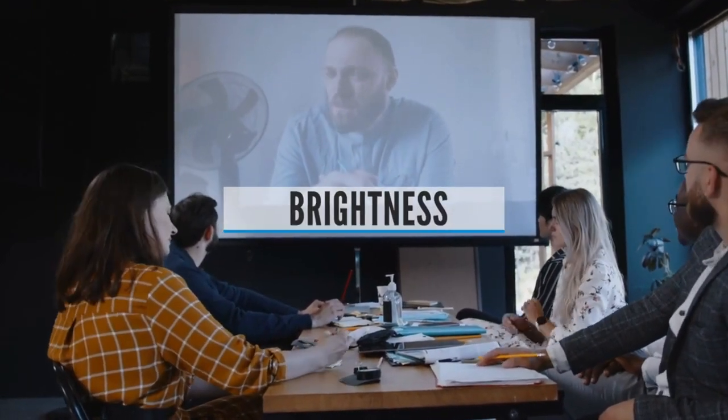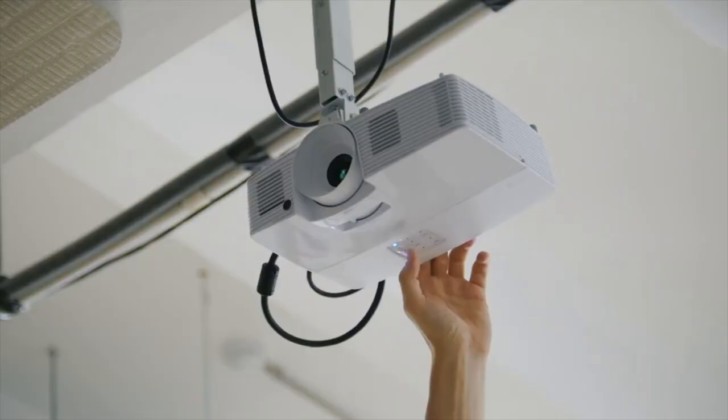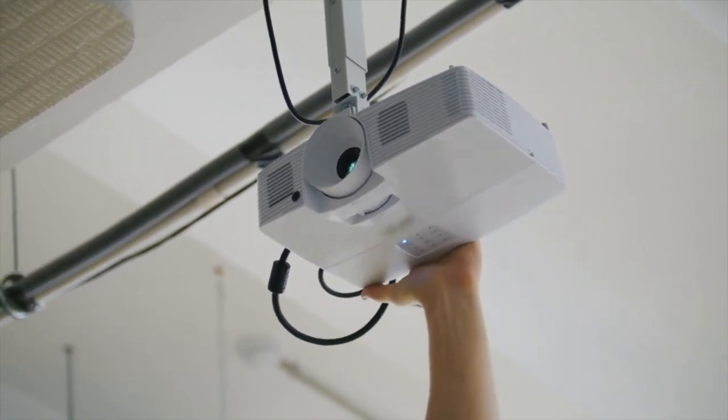Brightness: You'll also need to check the brightness of the projector, which is measured in lumens — the more lumens, the brighter the image. Lots of lumens doesn't necessarily translate to better quality, as super-bright images can often mean blown-out colors. It's more about the environment you'll be watching in. If you want friends to come around and watch the 1pm kickoff, you'll need something that can overcome a lot of ambient light. If you've kitted your basement out as a home cinema, pick picture quality over brightness.